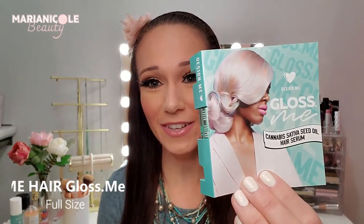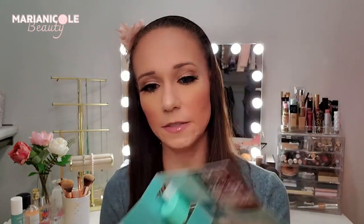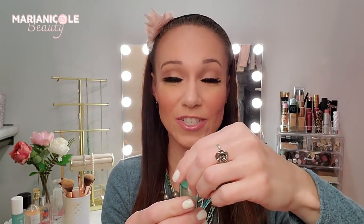First we have the Cannabis Sativa Seed Oil Gloss Me Hair Serum. It says it's a unique formula of oils and proteins rich in essential fatty acids and vitamins A, C, and E that make your hair stronger, fuller, and healthier. I got a lot of hair stuff in last month's boxes and I put hair as one of the things I don't need as much — not because I don't use it, I have a ton of hair, I just have a lot of hair products stocked up. This is a deluxe sample; the full size is $24 for 75 milliliters and this is 10 milliliters.